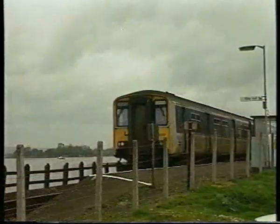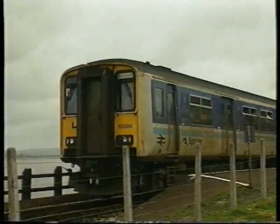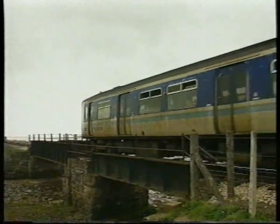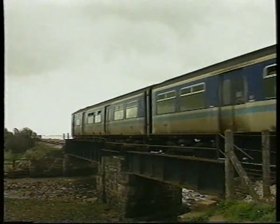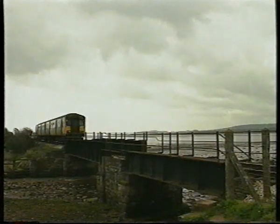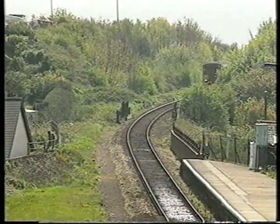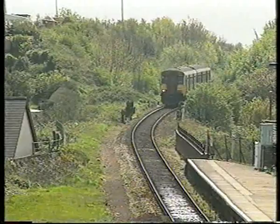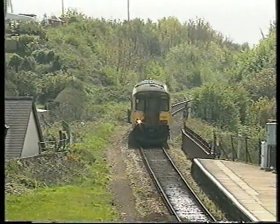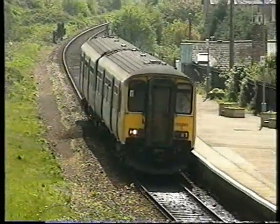The branch continues along the foreshore of the River Ex, with four intermediate stations. Exton has always been a single-platform halt. Another halt was provided by British Rail to serve the commando base at Lympstone, but Lympstone Village still boasts the original station. The empty space for a crossing loop and second platform is clearly seen as an Exeter-bound unit hurries through. Only every other train serves Exton and Lympstone.